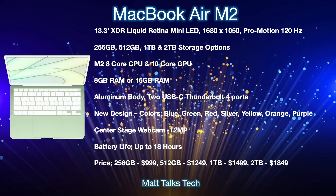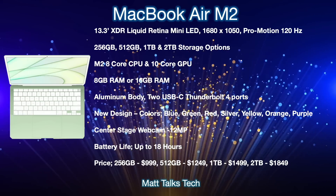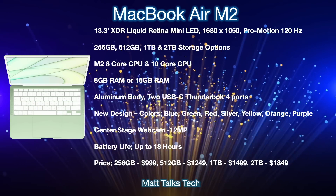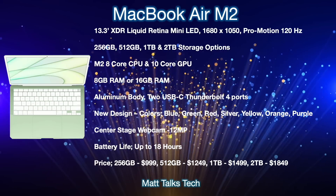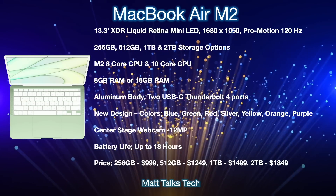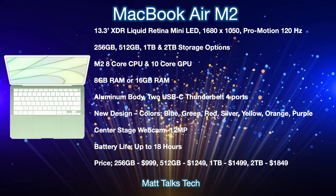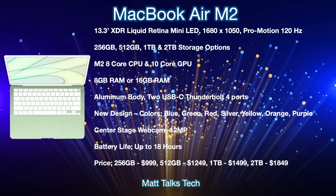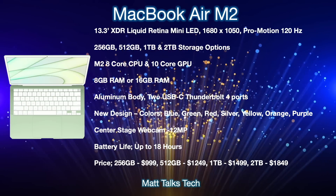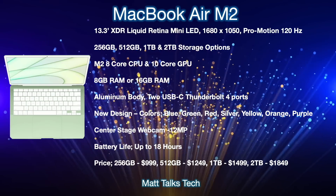Inside will be the brand new M2 chipset, expected to feature an 8-core CPU and 10-core GPU. RAM options will likely be 8GB or 16GB. The design will be completely new — slightly thinner, available in colors for the first time, made of aluminium. Two USB-C Thunderbolt 4 ports will be included, also compatible with USB 4.